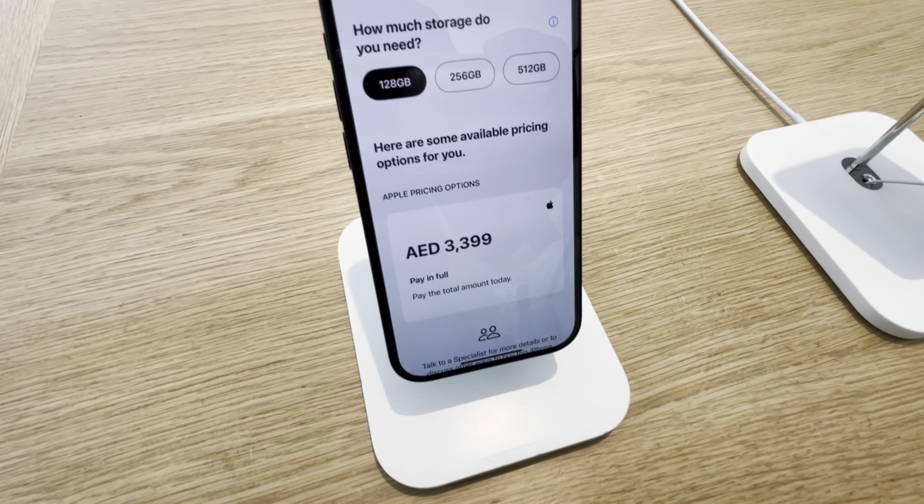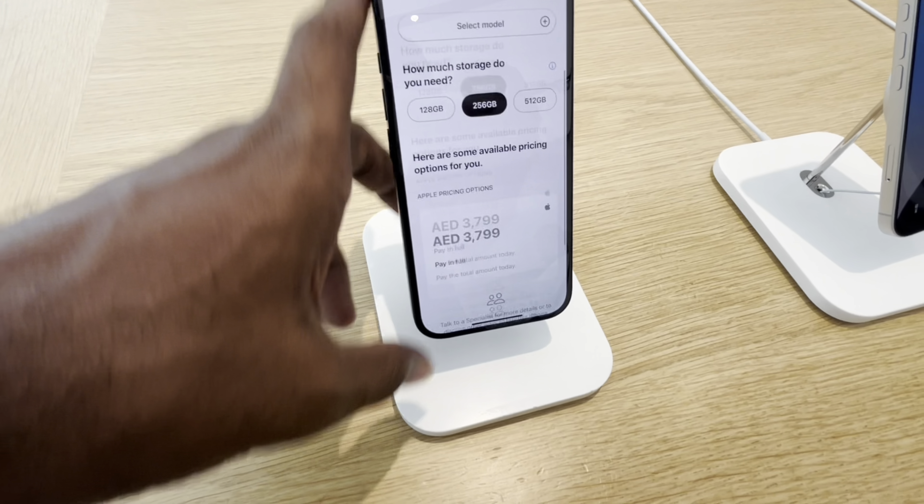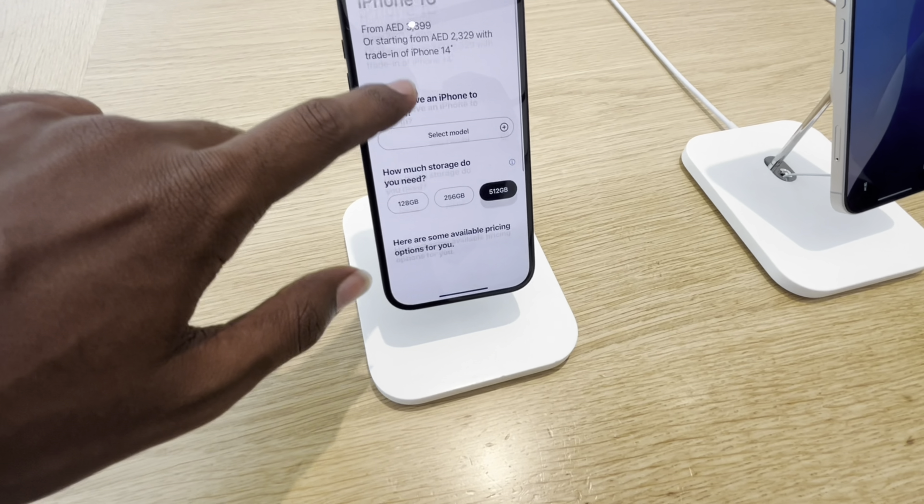Next, we have the iPhone 16 base model at $399. We have 256GB at 3799 dirhams. Next, we have 512GB.